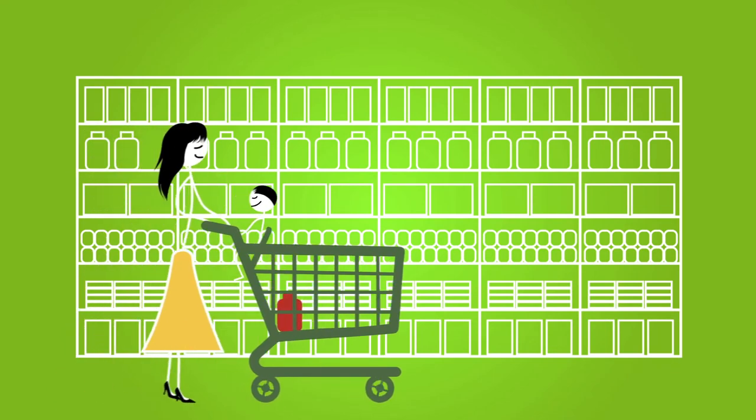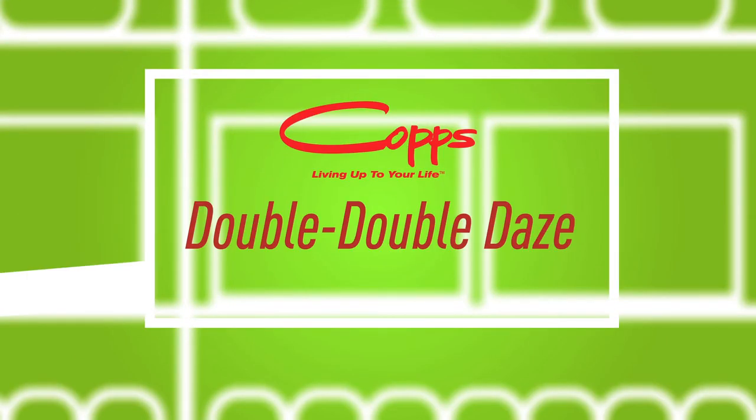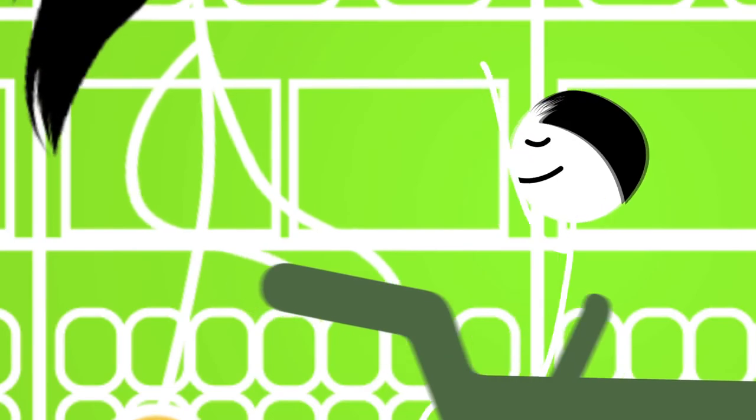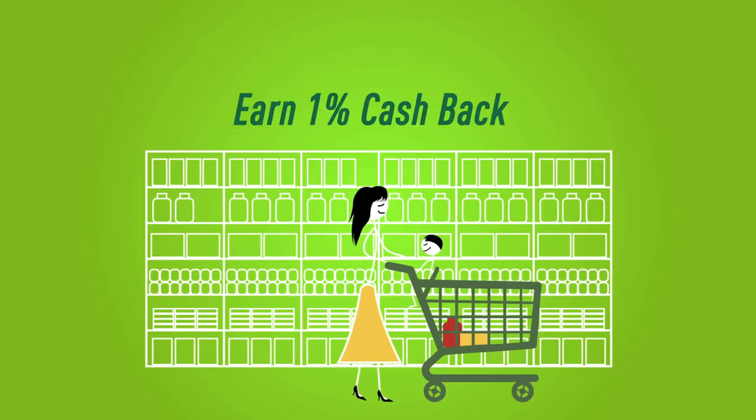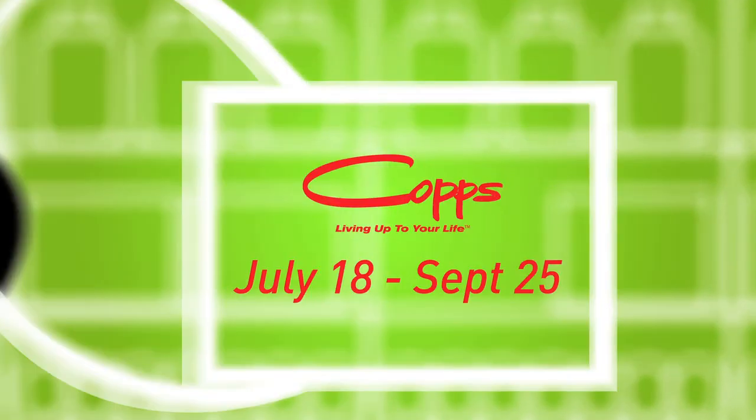Even better, select Wednesdays and Saturdays will now be double-double days just for Fresh Perks cardholders. That's double the savings! Best of all, earn 1% cash back if you spend more than $400 over a select 10-week period.